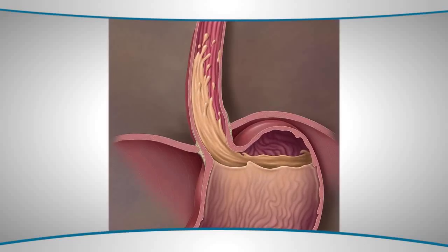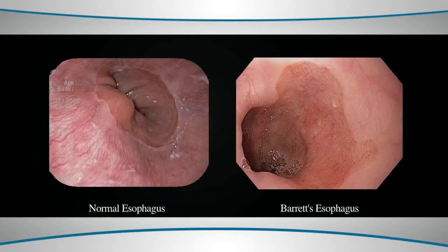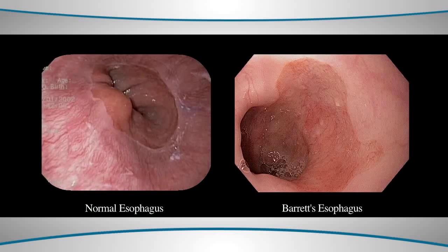Patients with a hiatal hernia are more susceptible to the development of Barrett's esophagus. However, hiatal hernias are very common in the American population, and not everyone with a hiatal hernia may have acid reflux, and certainly not everyone with a hiatal hernia develops Barrett's esophagus, but it is something to be aware of when we look at these patients.